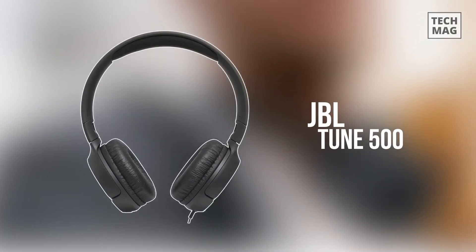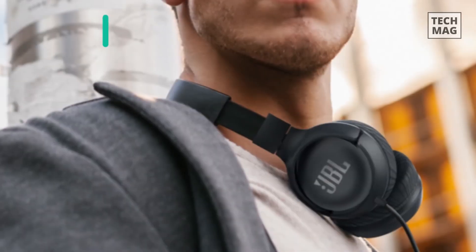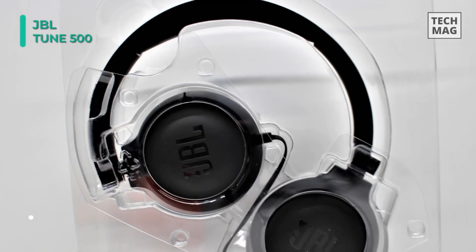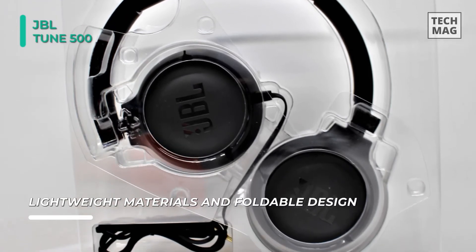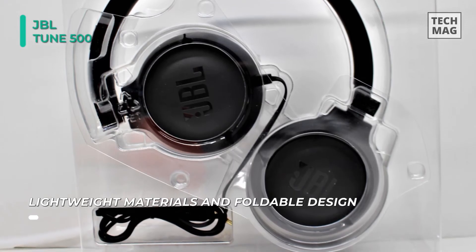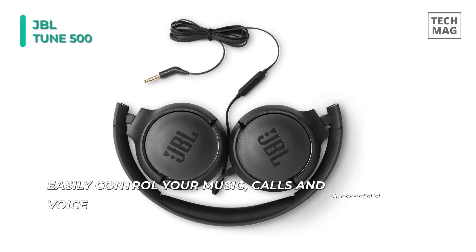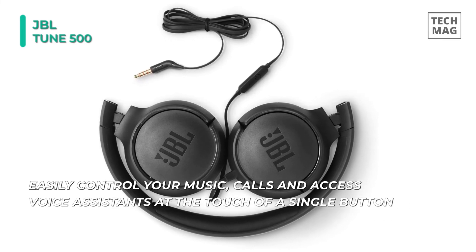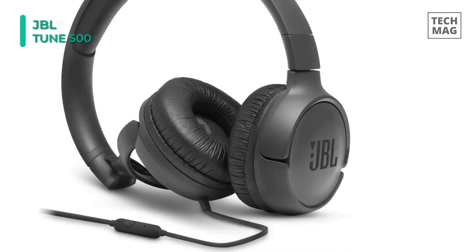JBL is responsible for some of the best budget headphones under the $100 mark, and the Tune 500 is one of its finest choices. Hidden beneath the flexible, sturdy plastic frame are JBL's patented pure bass drivers that pump out serious lows. The bass response is loud at high volume. JBL's profile leans toward the warm end, which is great news for music lovers who want an extra thump in their sound. The soft padded ear cushions and headband add comfort, enabling users to enjoy music for long periods.